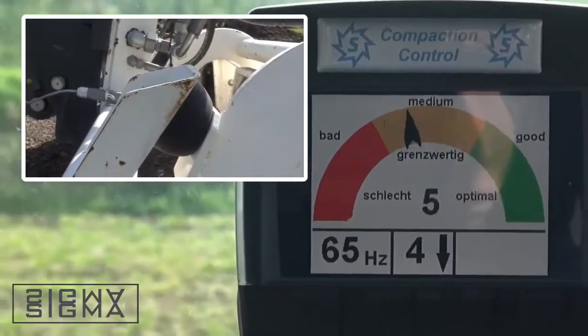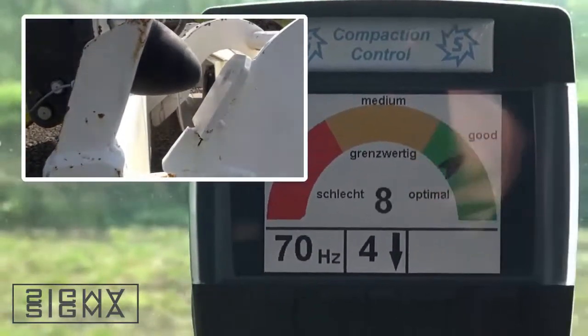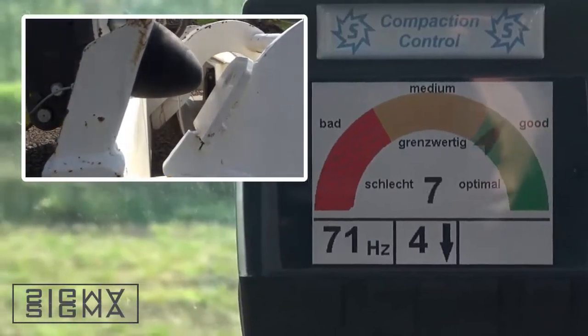The pressure on the upper section can be regulated from the cabin. The driver thus always has an eye on the optimum compacting level.